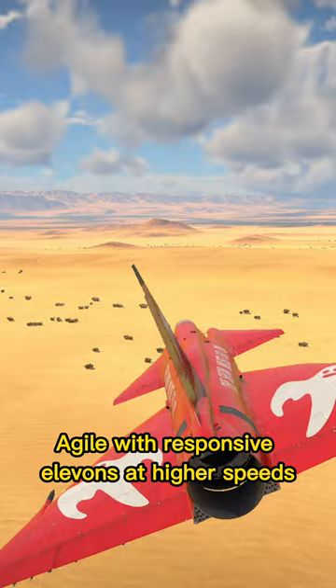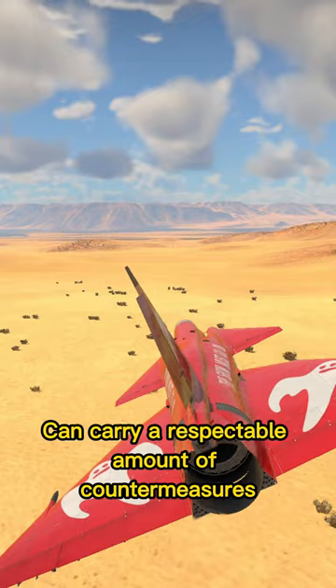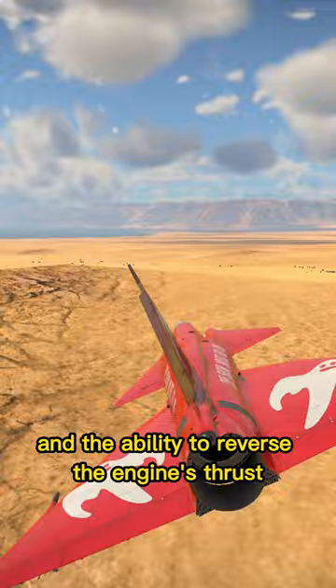Moderately heavy air-to-air payload — able to carry up to six underwing missiles and has an internally mounted 30mm cannon. Can carry a respectable amount of countermeasures. Comfortable to land thanks to a low stall speed and the ability to reverse the engine's thrust.